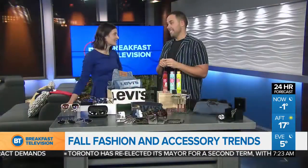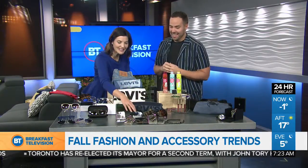Oh, these scrunchies are next level — I can't even believe it. Look, this one even looks like denim.